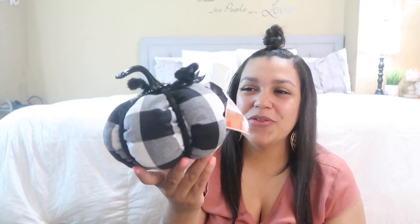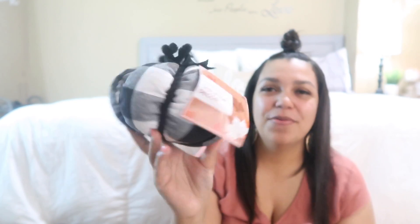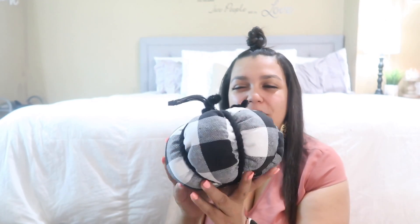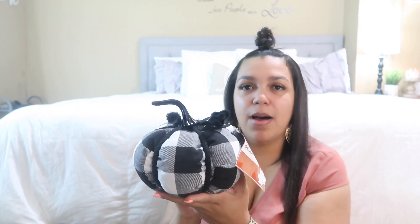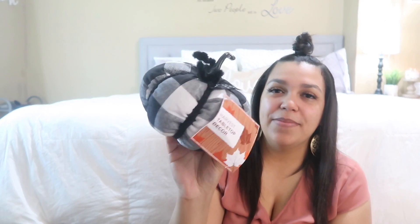Now I'm going to show you the couple of things I got from Big Lots. The very first thing was this cute little buffalo check pumpkin. It was $8 — a little more than I wanted to spend, but still not bad. I do have a couple of other buffalo check pumpkins from last year, so this one is going to go in my living room where I'm going for more of a farmhouse theme with my existing decor.